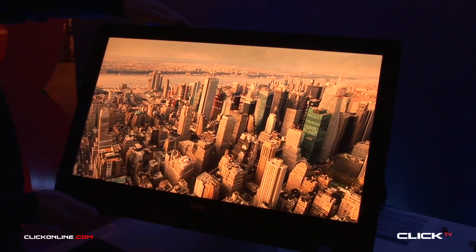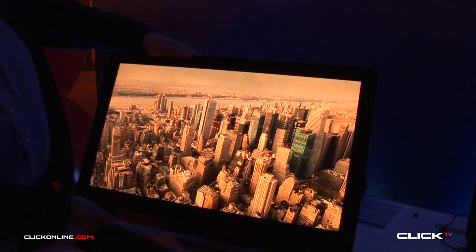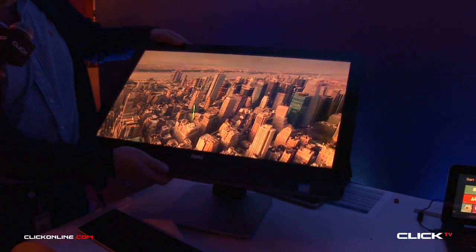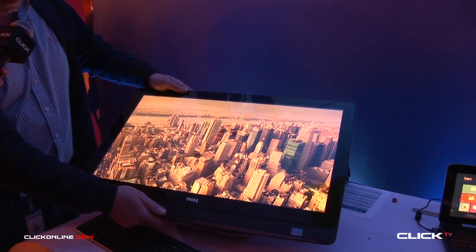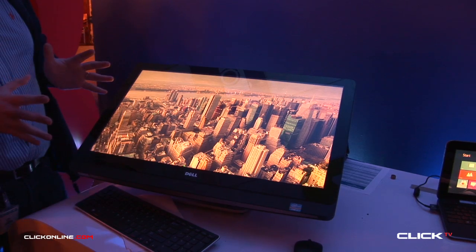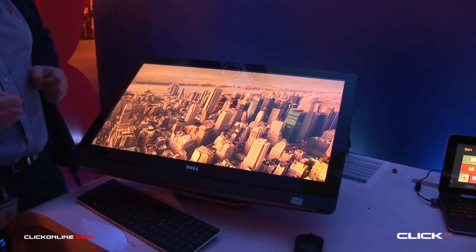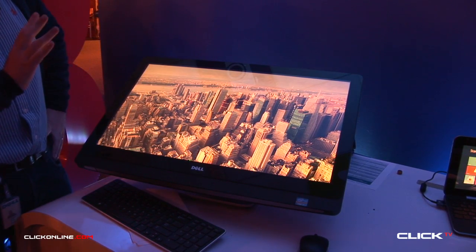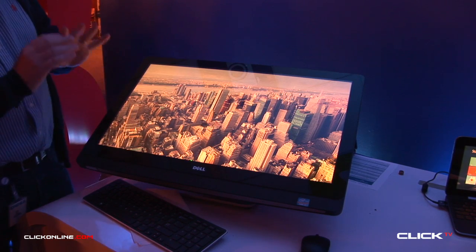In terms of some of the other features, we have an articulating stand on this, so while you can tilt it up and down as you would with a normal device, you can also angle it back and bring it back down again. For designers and architects who would like a machine with a large display like this, who need to work on a really high resolution screen for graphics or plans — it's the perfect device for them.